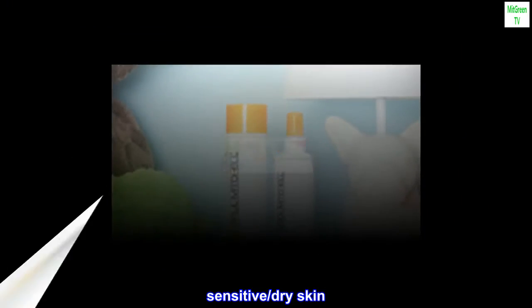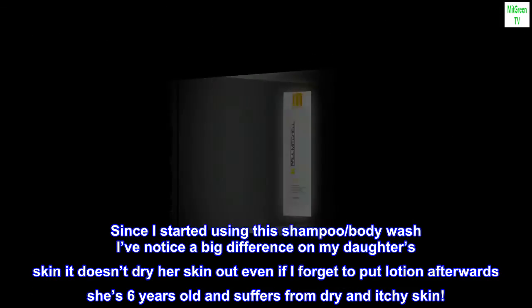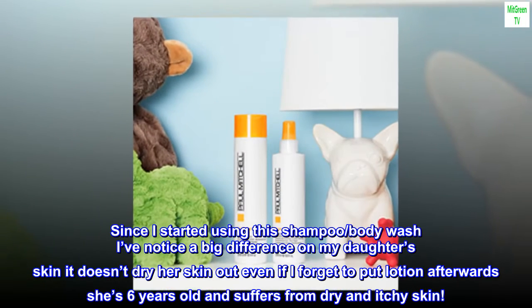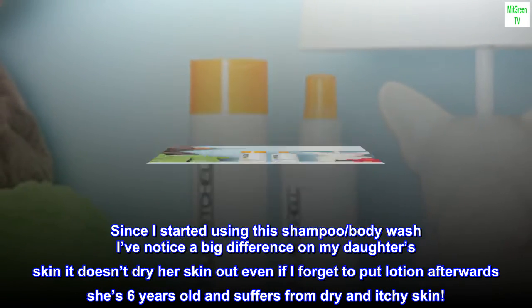Sensitive, dry skin. Since I started using this shampoo and body wash, I've noticed a big difference on my daughter's skin. It doesn't dry her skin out even if I forget to put lotion afterwards. She's 6 years old and suffers from dry and itchy skin.